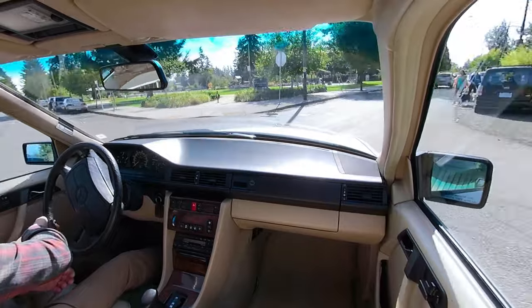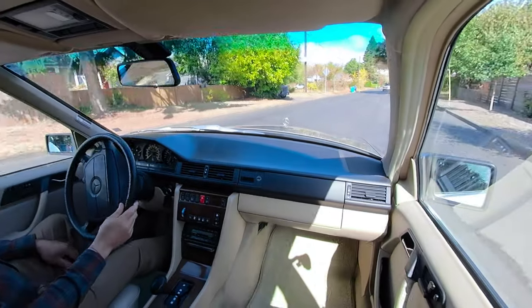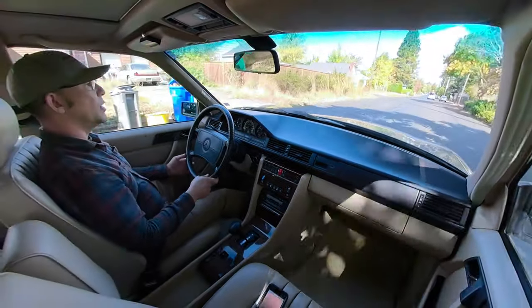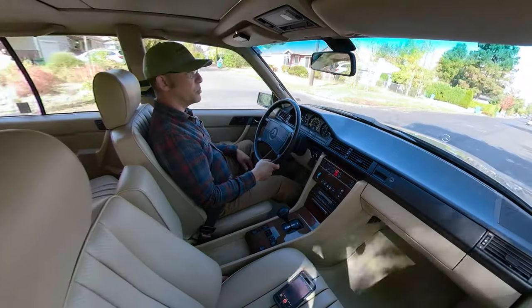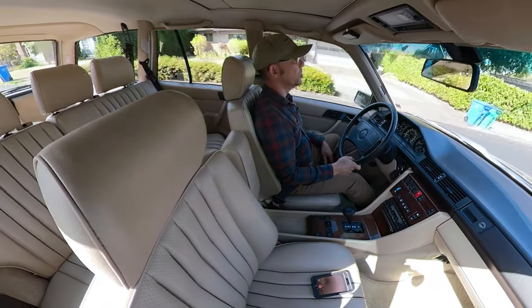The big advantage with these cars, and the reason why everybody wants the 1987, is because unlike the previous W123 series, the W124s transitioned to a six-cylinder turbo diesel — a completely new motor, the OM603 — which is so powerful that it really feels more like a gas motor, but gets the great mileage that a diesel motor would.